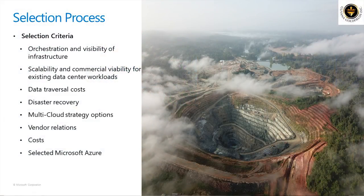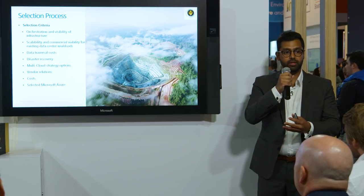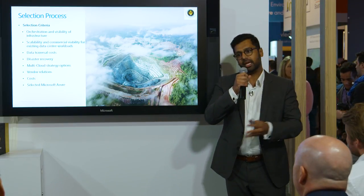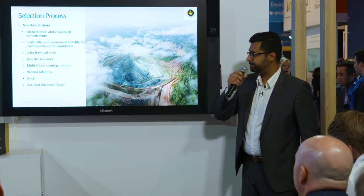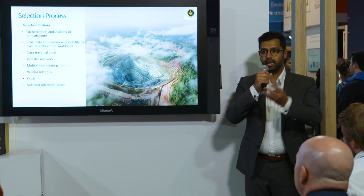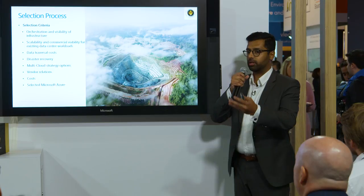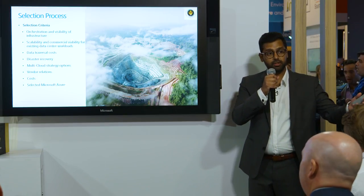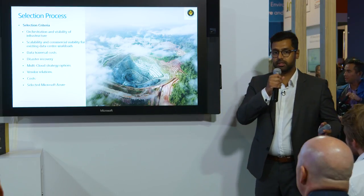Disaster recovery and multi-cloud strategies were considered together. We didn't pull DR into phase one, but we wanted to make sure we could scale and had reliable SAP-tested DR scenarios we could turn on easily. On multi-cloud, we wanted flexibility to avoid cloud lock-in — the ability to place workloads in multiple clouds for redundancy or better-fit services. The partnerships we've seen with Azure on cloud exchanges make that a fairly compelling story.